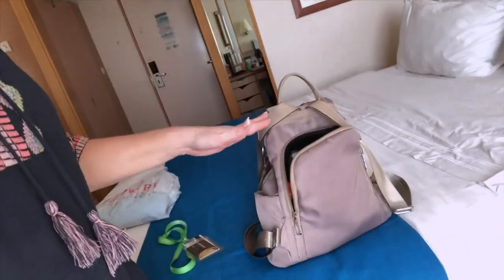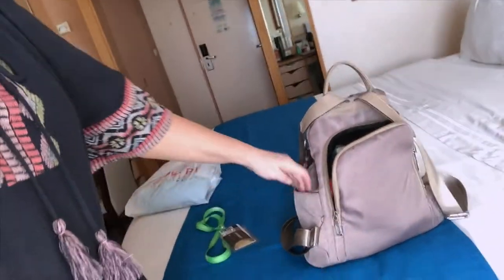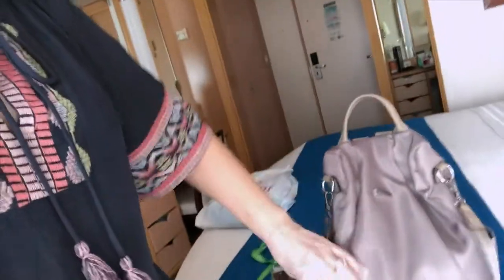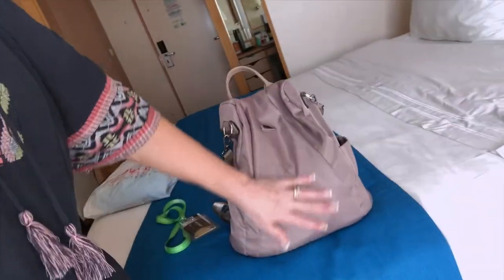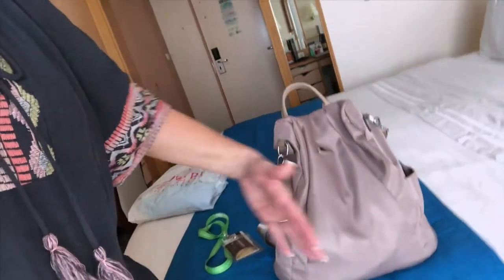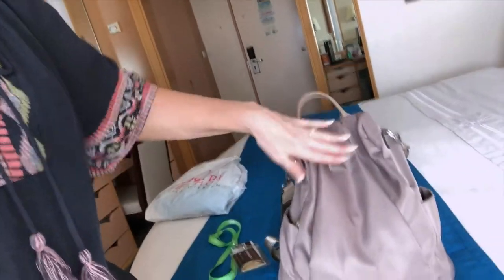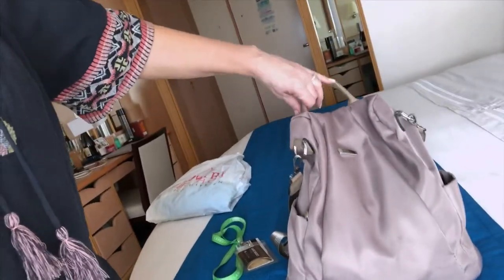My backpack purse has some pretty cool features that make it a great purse for traveling. It has two side pockets — one for a water bottle, one I typically put an umbrella in. There's a front pocket, easy to access. I wouldn't put anything valuable in the little side pockets though, because that's where someone could slide their hand in and you wouldn't feel it since it's on the outer side.